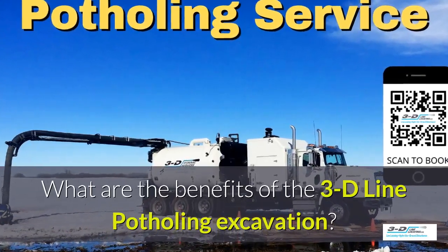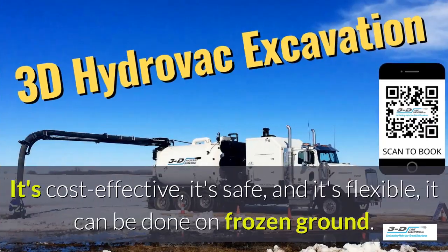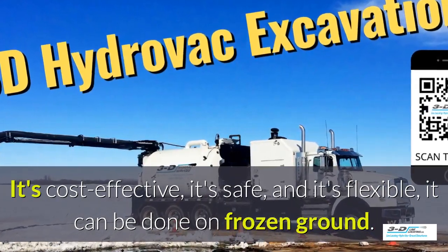What are the benefits of the 3D Line potholing excavation? It's cost effective, it's safe, and it's flexible. It can be done in frozen ground, up to 40 below zero.